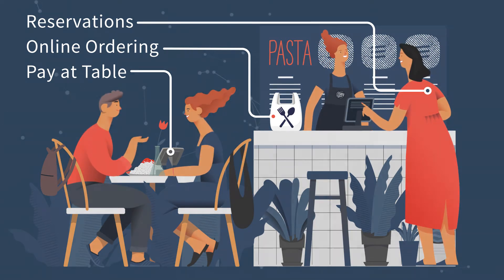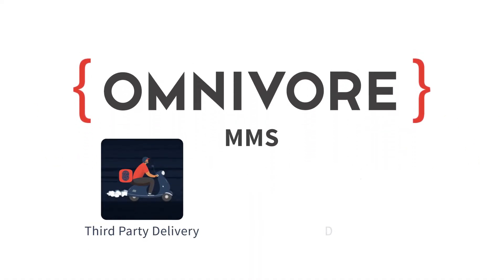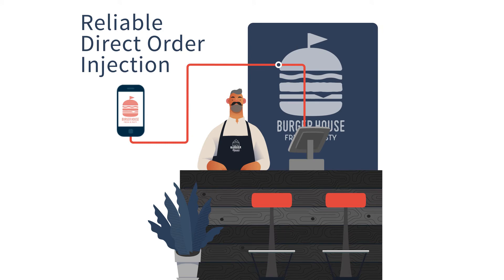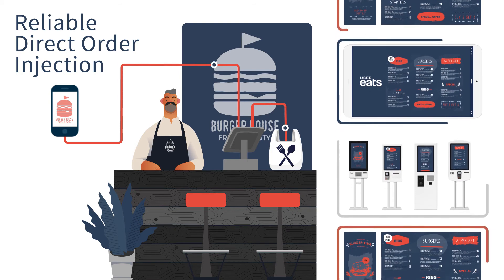This API powers Omnivore's menu management system, which simplifies third-party delivery and digital menu management for restaurants. MMS ensures reliable direct order injection into POS systems, giving restaurants the ability to update all digital menus in one place at one time.